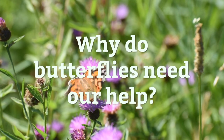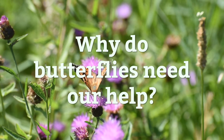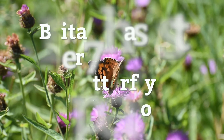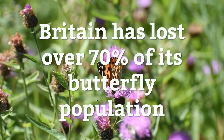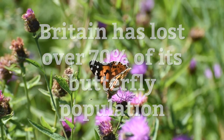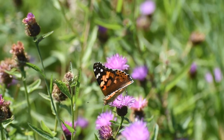Butterflies and moths have been around on our planet for around 50 million years. So why do we need to help butterflies now? Well, Britain has seen a huge decline in numbers over the last 50 years, having lost over 70% of our country's butterfly species and many other insects.